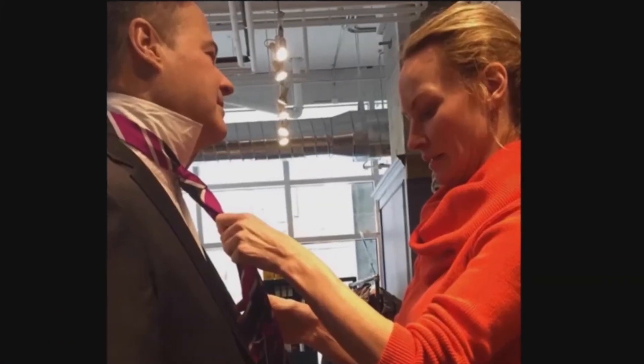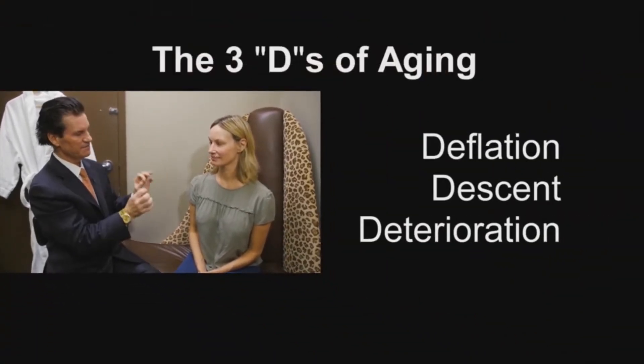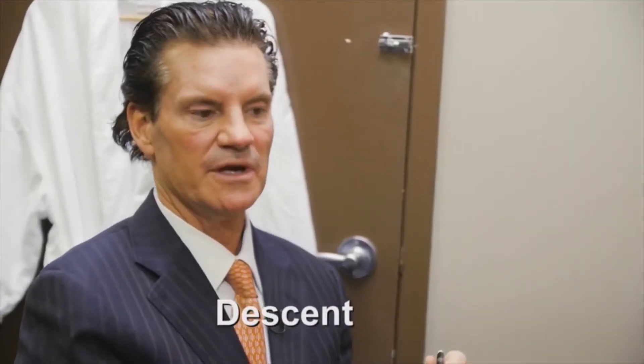I'm Moe Kelso. I'm definitely a career woman. I used to be told to smile all the time — what are you so angry about? Dr. Mulholland breaks the face down into the three Ds of growing old: deflation, descent, and deterioration. He usually starts with descent.